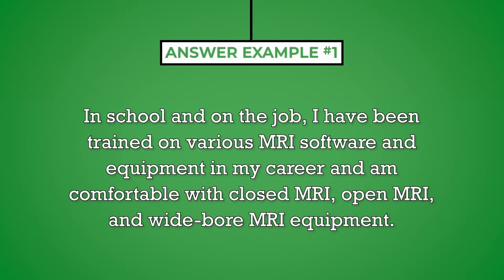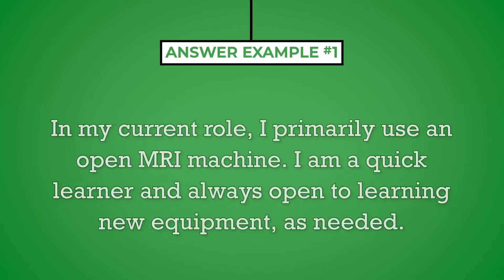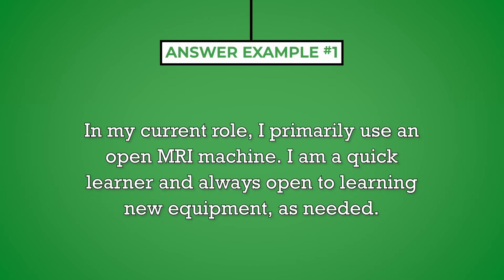In school and on the job, I have been trained on various MRI software and equipment and am comfortable with closed MRI, open MRI, and wide bore MRI equipment. In my current role, I primarily use an open MRI machine. I am a quick learner and always open to learning new equipment as needed.